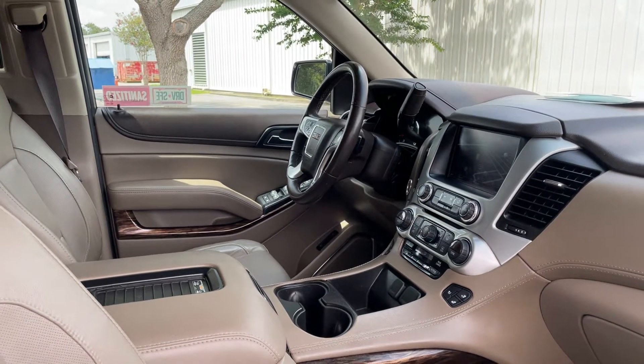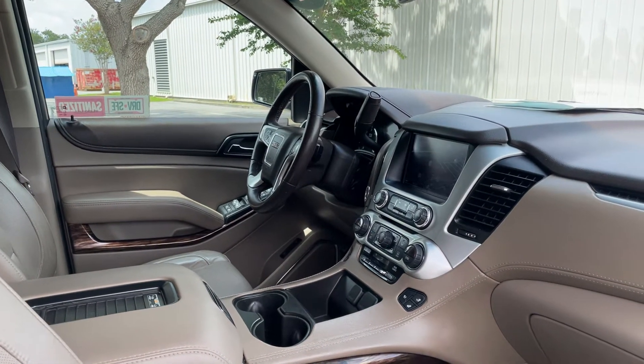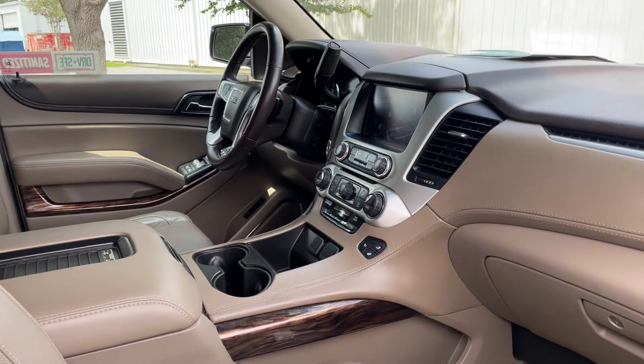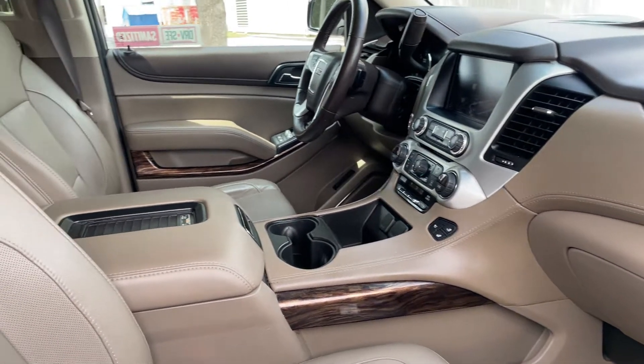Bose audio, leather wrapped steering wheel, cruise control, Bluetooth for your cell phone, satellite radio, navigation, electronic climate control, CD player, heated and cooled seats, and wireless cell phone charging.